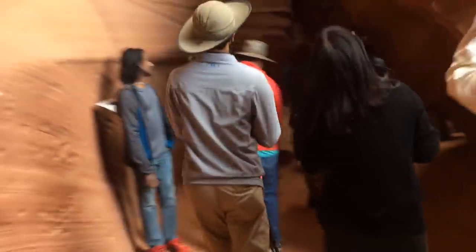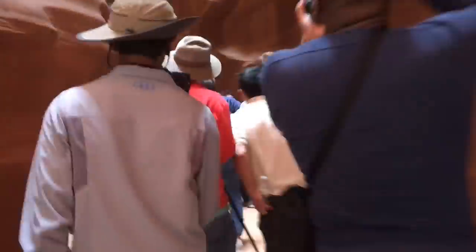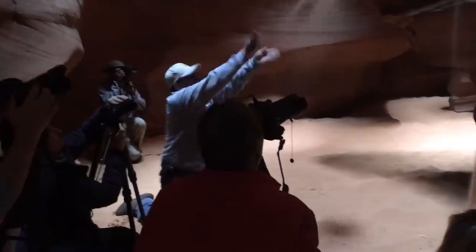I have never experienced anything like this in my life. There were hundreds of people crammed in this canyon. And if you paid extra for the photography tour, you were allowed to bring a tripod. So all these shots that you see on people's Facebook that are so artistic — this is how they are taken.